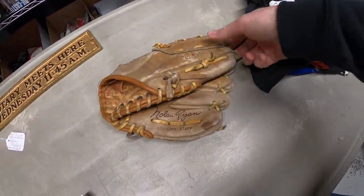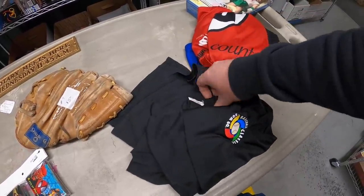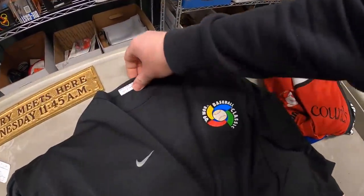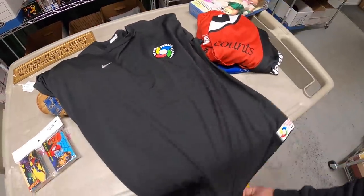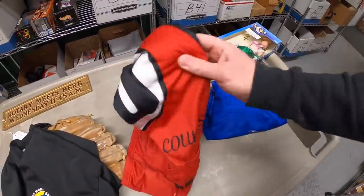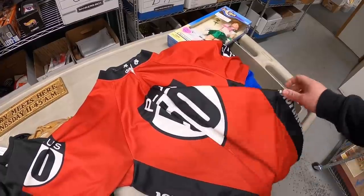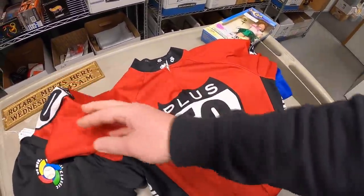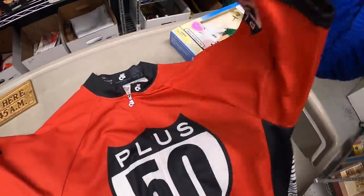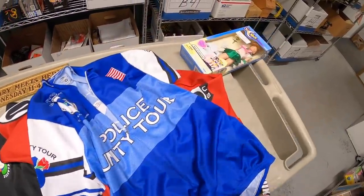I got a couple of shirts. This World Baseball Classic Nike shirt — kind of an Under Armour-style material — I paid $6 for it, but I think I'm probably just going to keep it for myself. If it's too small, I'll sell it. Then I got two cycling jerseys. When cyclists buy these new they can run close to $100, so used you can get $30 to $40. Both were $6 each — one is the Police Unity Tour jersey and the other is 'Plus 50.' Happy to find both.